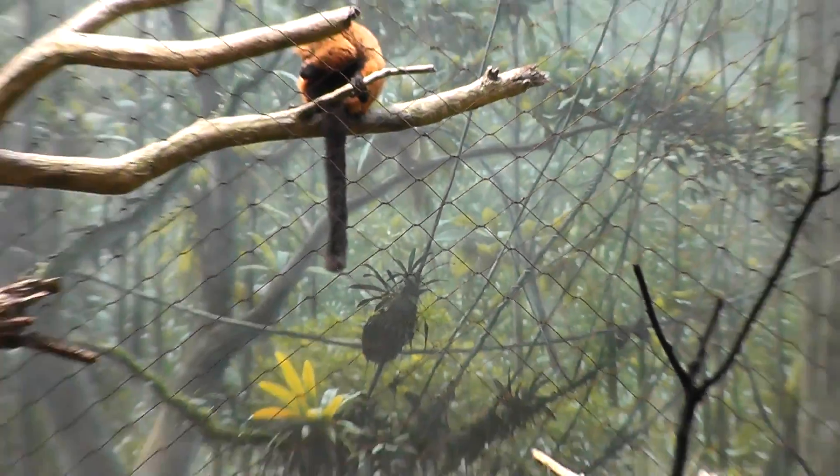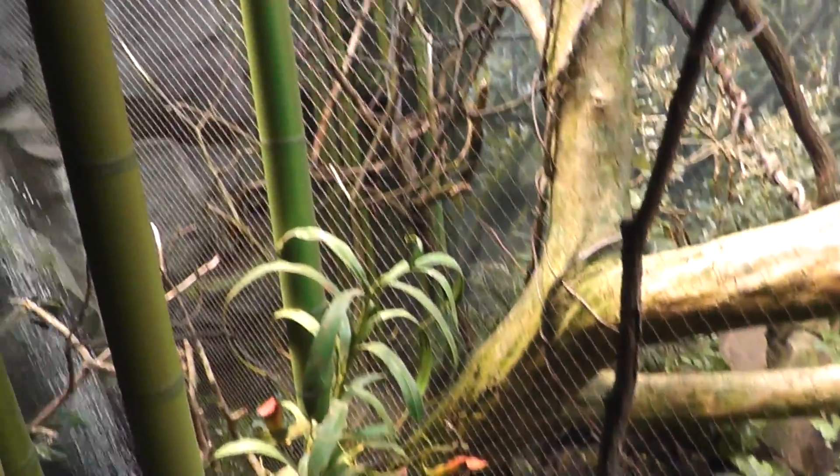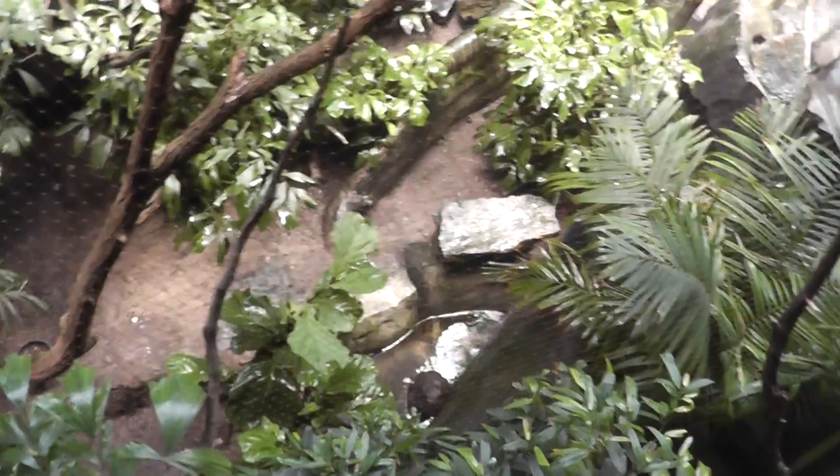Let's take a quick look around. There's a beautiful habitat here to simulate the rainforest, and there's the waterfall we were talking about. There's a floor with a little stream down there so they can take a bath.